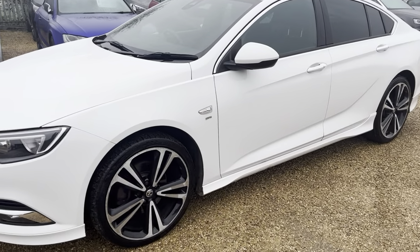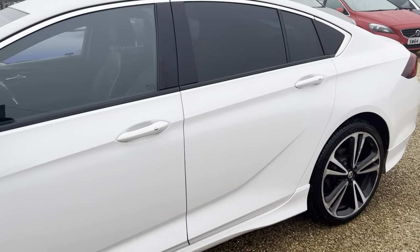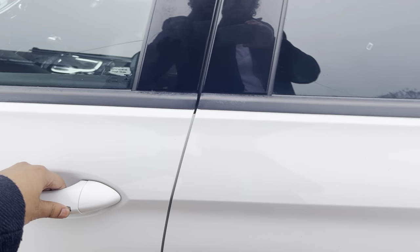Lovely looking vehicle in white, diamond cut alloys to set it off, privacy glass all the way around. This is a very highly specced model with keyless entry as well.